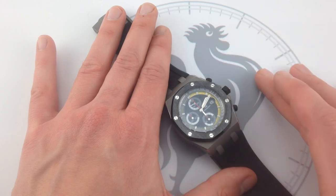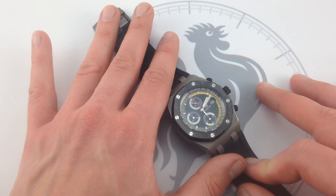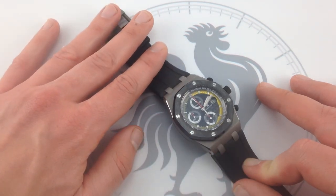It's also sold through our website with all original factory boxes, manuals, and documents of provenance. See this Audemars Piguet Royal Oak Offshore Sebastian Buemi Limited Edition, one of 250, on our website, watchyouwant.com.